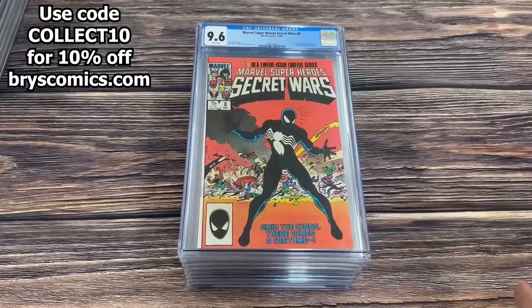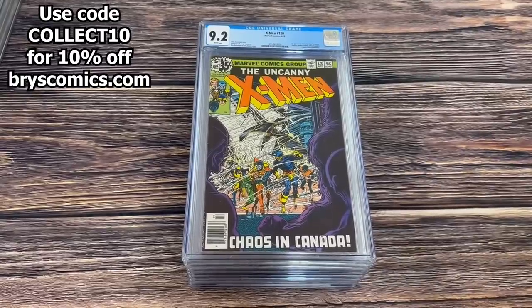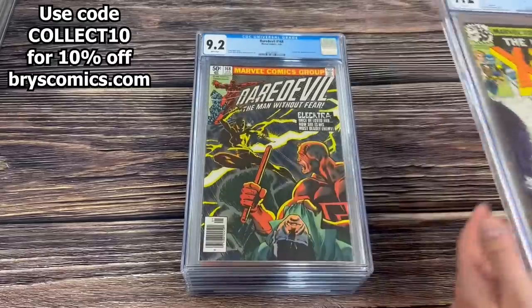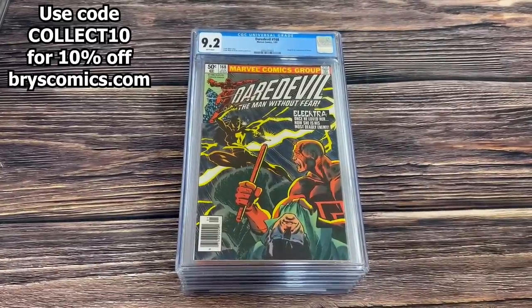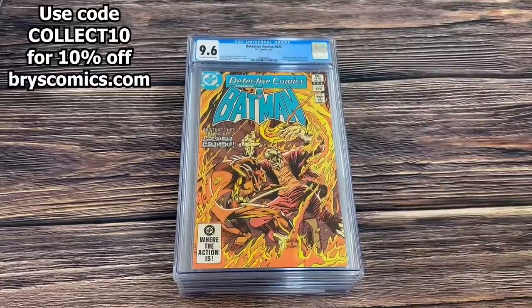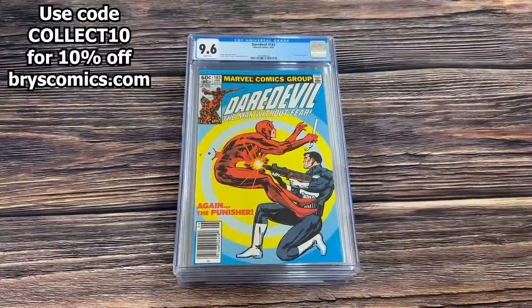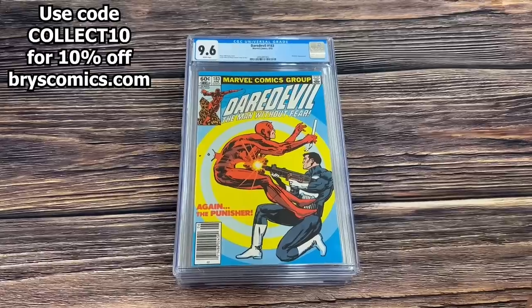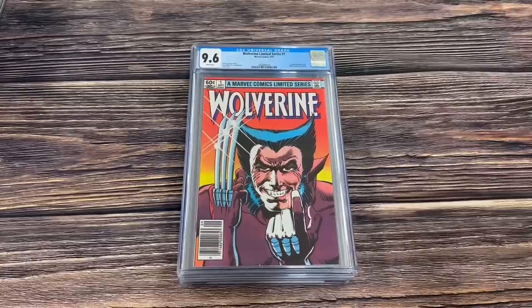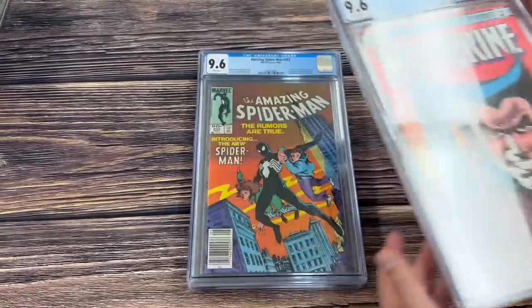Marvel Super Heroes Secret Wars number eight in a 9.6 white, origin of the alien symbiote that eventually becomes Venom. X-Men 120, the first appearance of Alpha Flight cameo in a 9.2. Daredevil 168 in a 9.2 white newsstand edition, origin and first appearance of Elektra. Detective Comics 523, the first cameo appearance of Killer Croc. Daredevil 183, heating up right now in a 9.6 newsstand — Punisher versus Daredevil. Wolverine number one limited series, first solo Wolverine comic, 9.6 white newsstand.